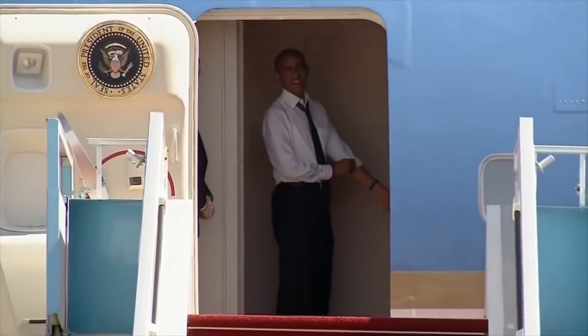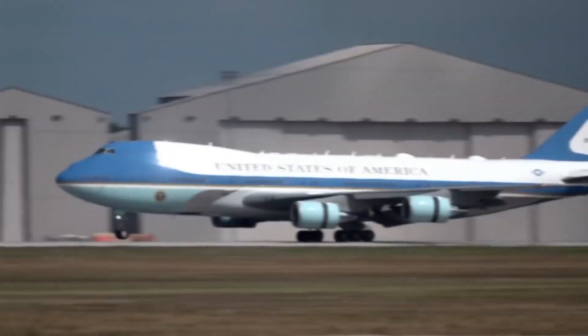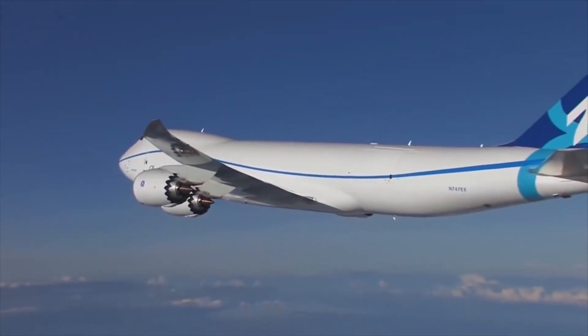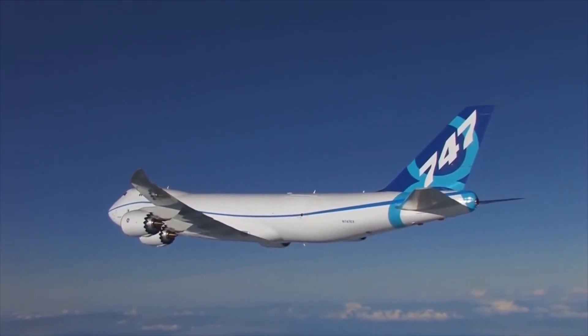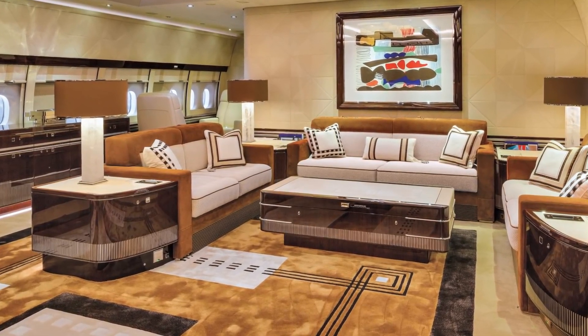But during the Obama administration, an order was placed for not one, but two new replacement planes for the fleet — a very expensive order. Try $4 billion. Back in 2015, President Barack Obama chose to stay with the trusted Boeing company, because not long before, Boeing had released their incredible 747-8 model, which included the extravagant VIP variant, which is fit for a king, or in this case, a president.